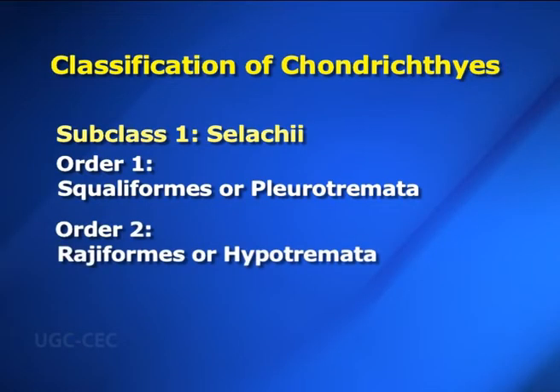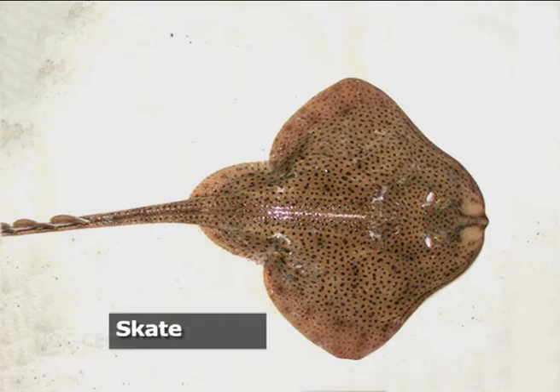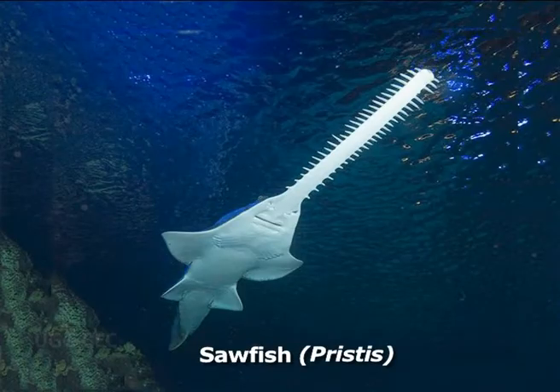Order two: Rajiformes or Hypotremata — in Greek, hypo means below and trema means opening. The body is depressed and flattened dorso-ventrally with five ventral pairs of gill slits. Examples include skates and rays. About 300 species are known: skate (Raja), electric ray (Torpedo), eagle ray (Myliobatis), guitarfish (Rhinobatus), sawfish (Pristis), etc.